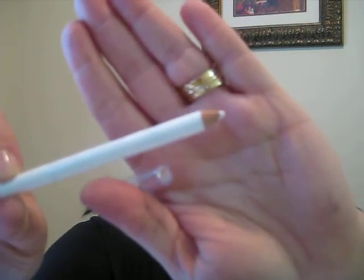The next one was this Wet n Wild white liner pencil. I have that in my waterline today — you probably can't tell on camera. But it went on just fine, no problems. It's been on for a while now and we're good. So I like that.